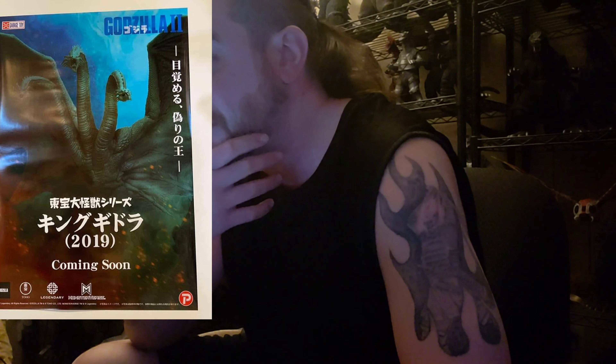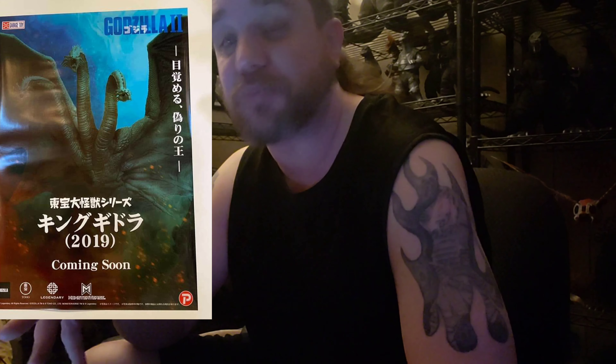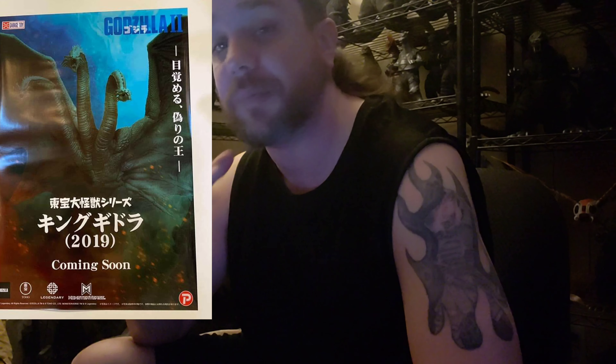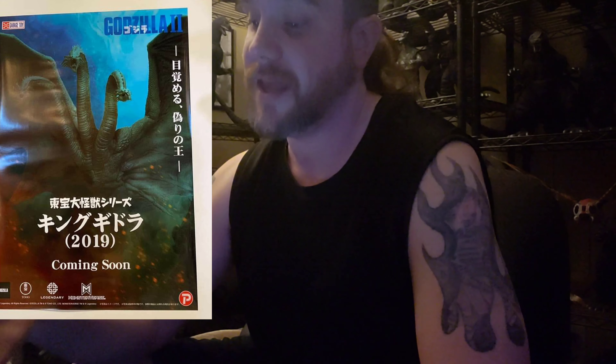The sculpt looks awesome for what they're showing here. I don't know if this is the finished product, but hopefully it is — I think it looks awesome. It's a really different sculpt than I thought they would go with.